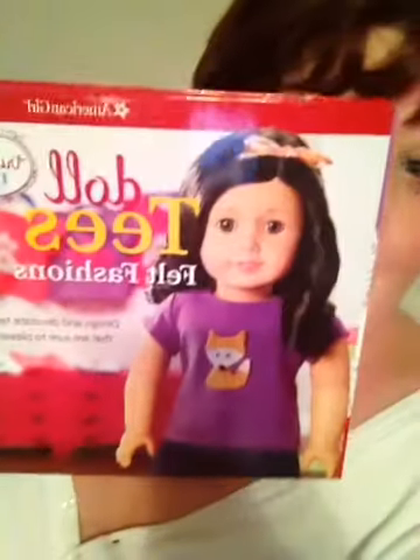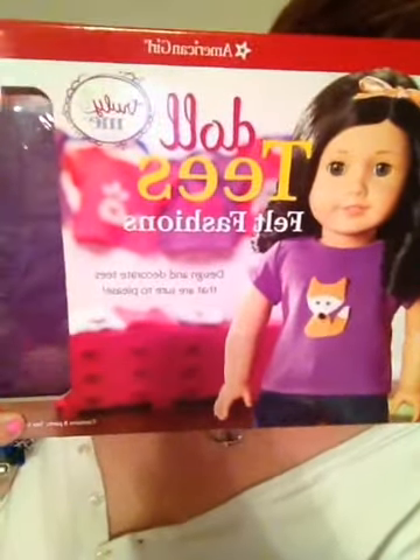I kind of got sidetracked in the crafty stuff, like usual. But I did pick up a few things. I picked up this really cute American Girl doll tees kit.